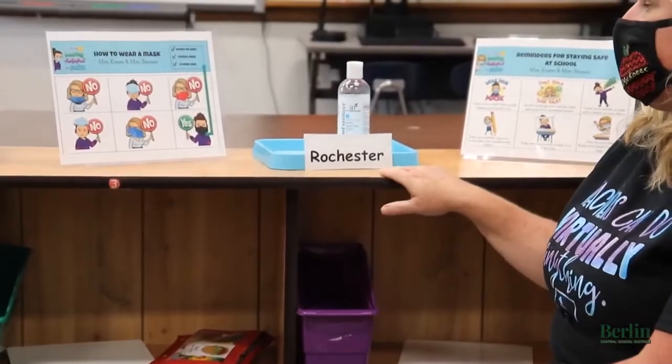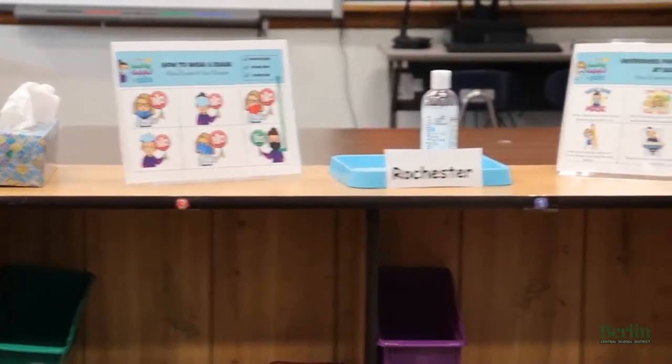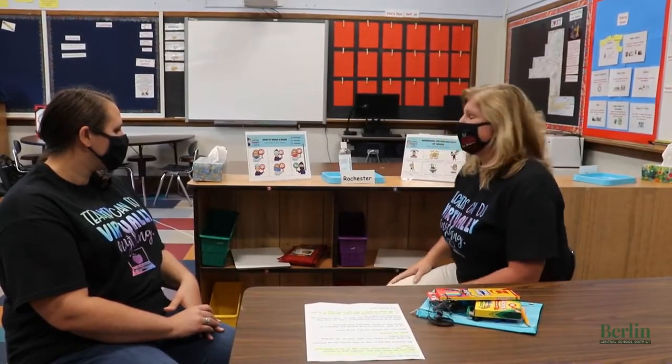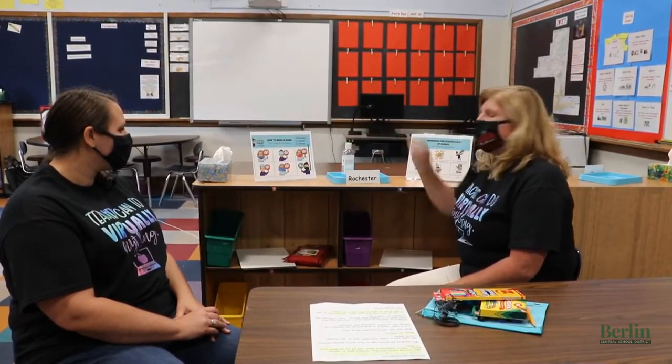We're going to have posters visible for students to self-check themselves and make sure that they're doing things correctly. We'll also have a hand sanitizing station for each table. This happens to be the Rochester table — in fourth grade we have to know five major cities, so we just name our tables after the cities. Each table will have their own hand sanitizer kept on the tray, specific only for that particular table.